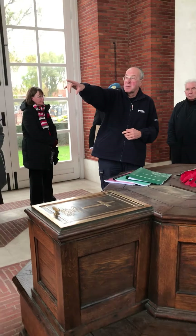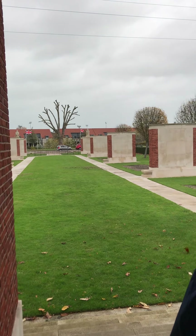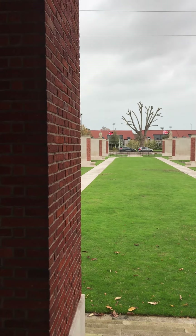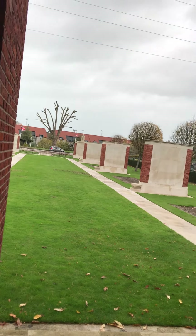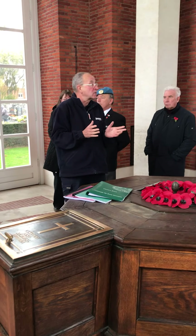What is also incorporated here is the memorial to the missing. The perimeter walls out there contain 4,500 names — the missing with no graves. That covers the whole of the campaign in France in 1914.